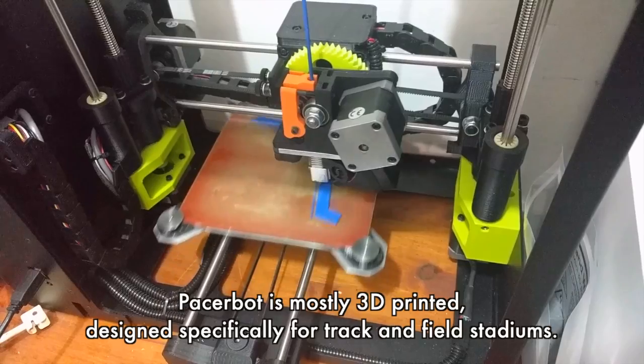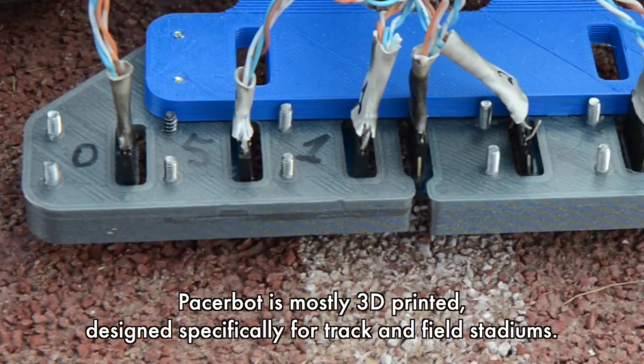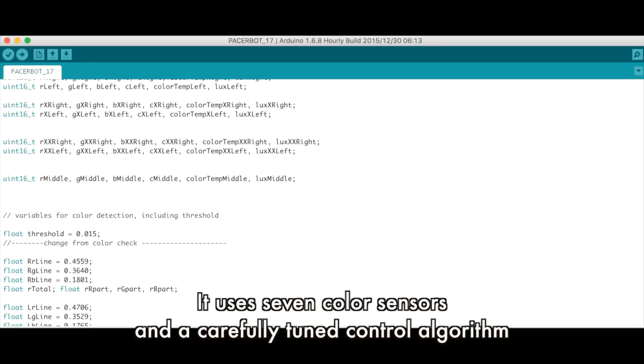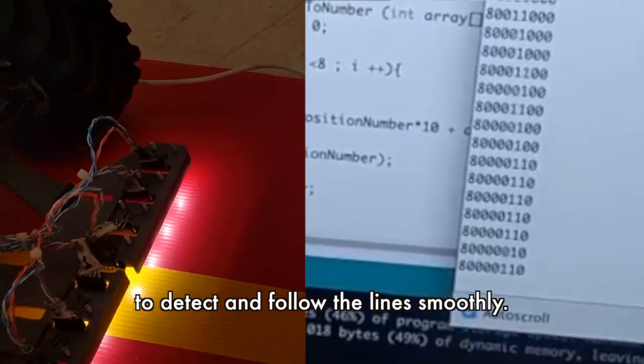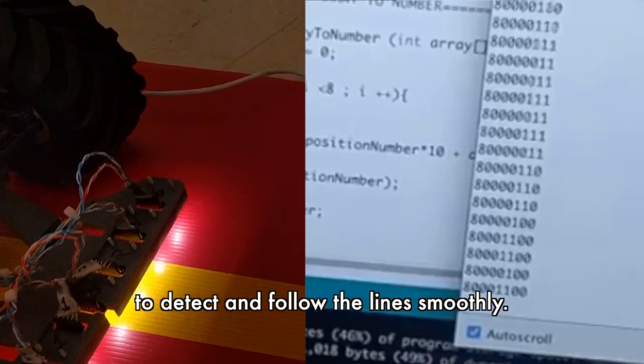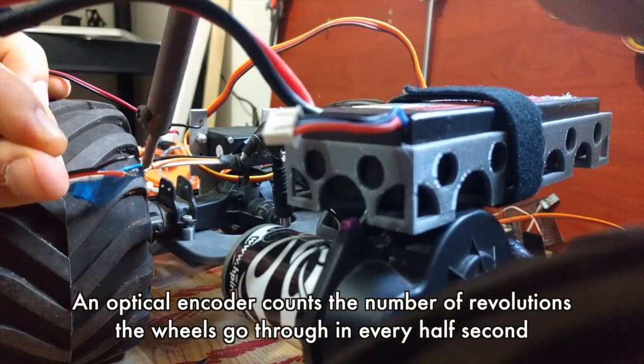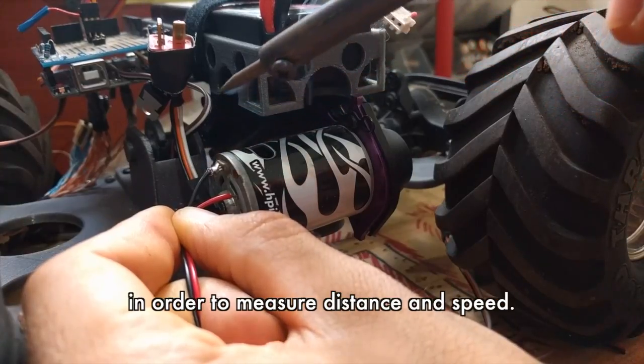Pacerbot is mostly 3D printed, designed specifically for track and field stadiums. It uses 7 color sensors and a careful routine control algorithm to detect and follow lines smoothly. An optical encoder counts the number of revolutions the wheels go through in every half second, in order to measure distance and speed.